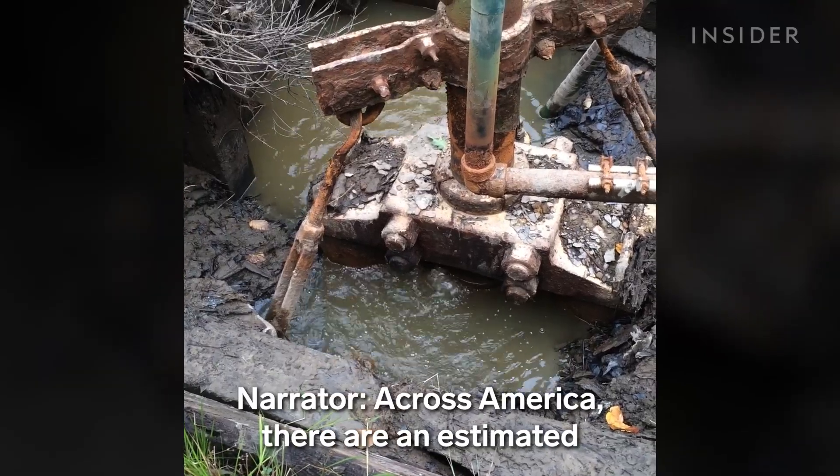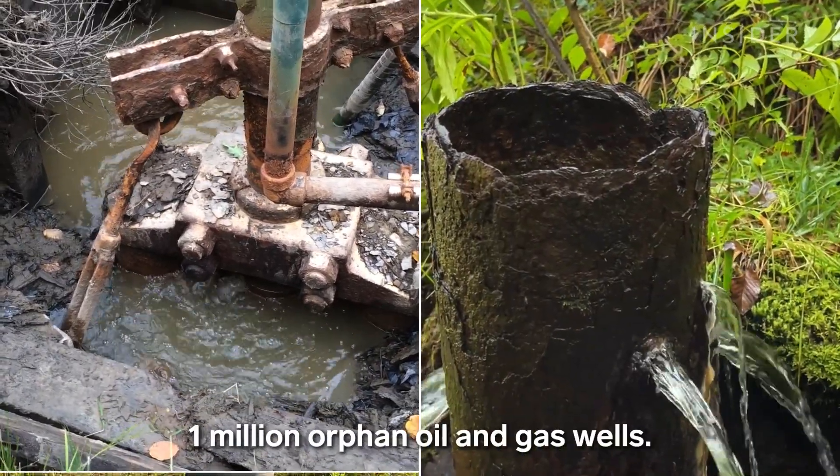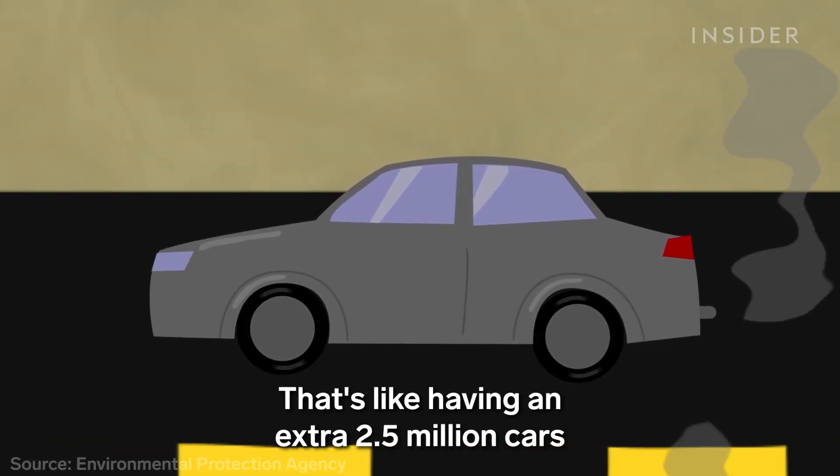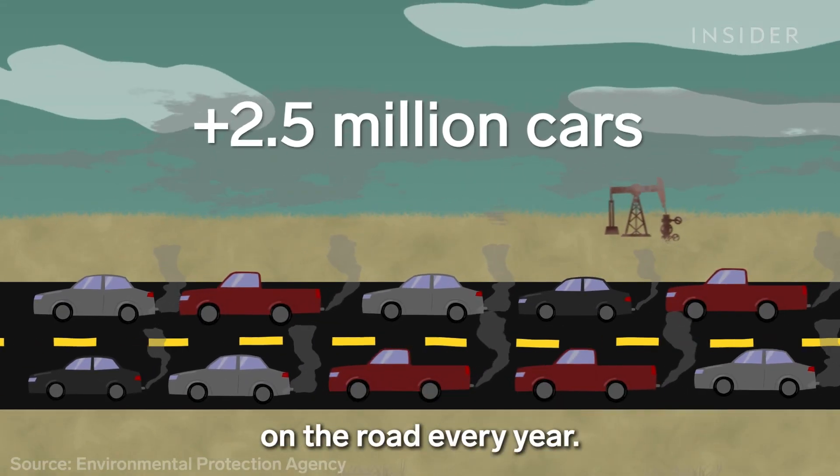Across America there are an estimated one million orphan oil and gas wells. That's like having an extra two and a half million cars on the road every year.